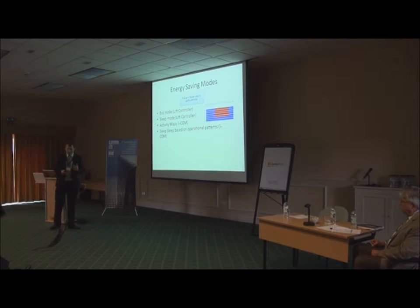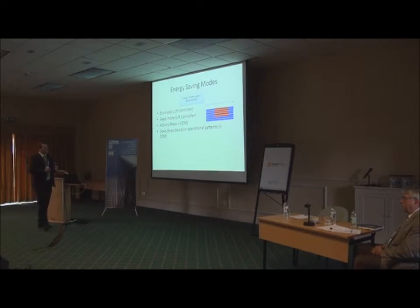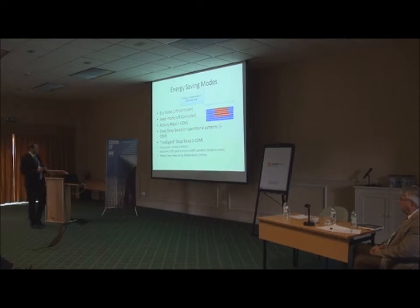Knowing how the lift operates, we can introduce even more sophisticated energy saving strategies — thinking about a deep sleep mode where we can effectively switch the lift off completely if we know it doesn't run for a certain period during the day. The chart shows seven stripes representing days of the week, comparing day to day on a weekly basis. This also allows deploying intelligent deep sleep using our monitoring system. Future work will include annual prediction — reducing speed during low traffic periods and putting the lift into deep sleep during holiday seasons.